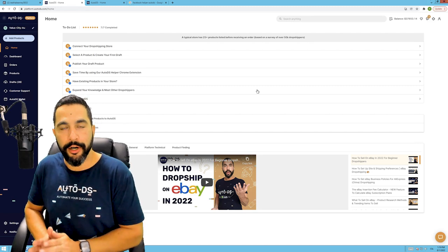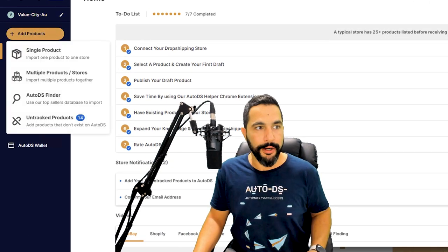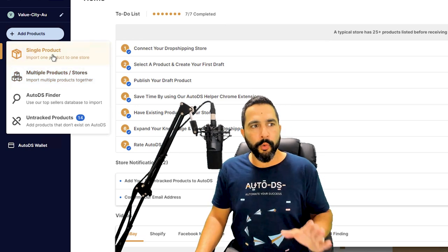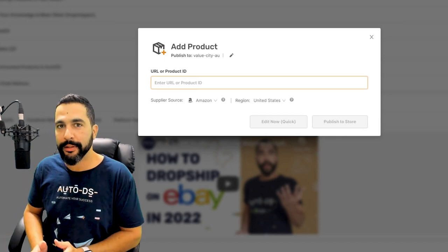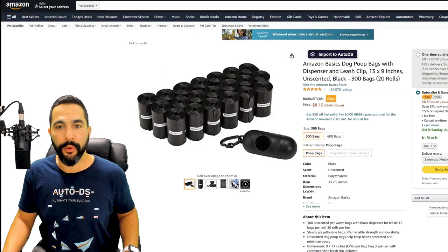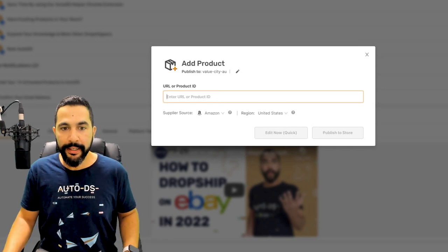Now that we have our store connected, the next step is to add products. Here's how to do it using the single product importer. Click on 'Add Products' and choose 'Single Product.' You'll need to know what product you want to add. For example, let's say the product is coming from Amazon — go to the bestseller section under pet supplies and add dog poop bags. Enter the product page, grab the product URL, copy it, head back to the AutoDS platform, and paste it in the single product importer. Change the publish-to store to your Facebook store.